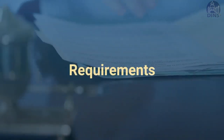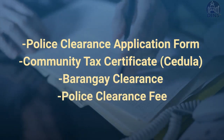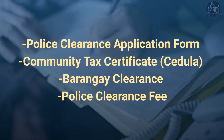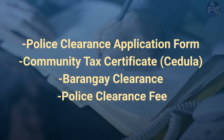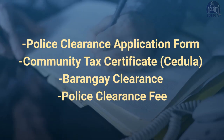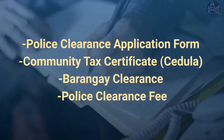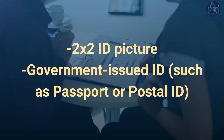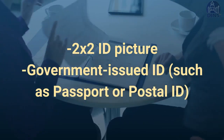So what are the requirements for getting a police clearance? First, a police clearance application form — please note that some cities and regions offer online application. Second, a community tax certificate or cedula. Third, a barangay clearance. Fourth, the police clearance fee — please check the video description for the fees. Some areas may also require a 2x2 ID picture and a birth certificate or any other government-issued ID, such as a passport or postal ID.